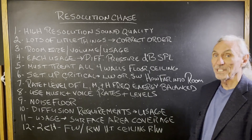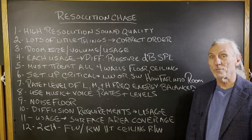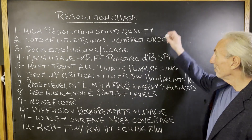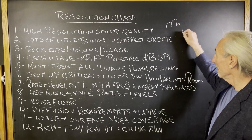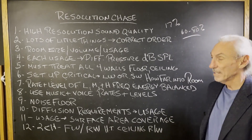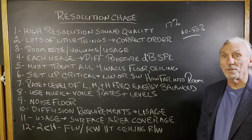Four walls, floor, and ceiling — six surface areas that are causing the problem. We have to treat them all if we're concerned about resolution. Every surface area contributes about 17% to the problem, and you've got to get 60% to 80% going in order to have real resolution and real improvement in audibility.